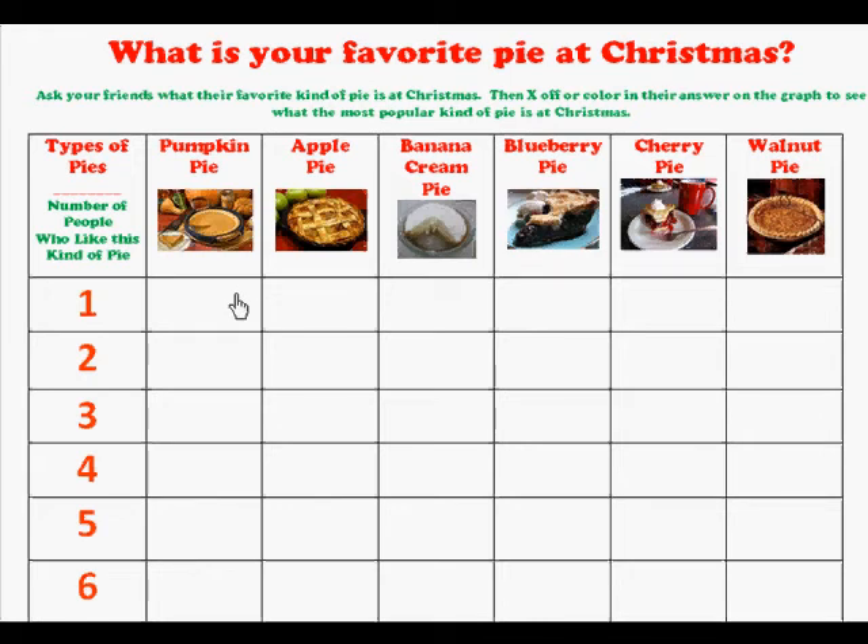Then at the end you'll be able to see what the favorite pie is at Christmas time. Have fun doing this graph!